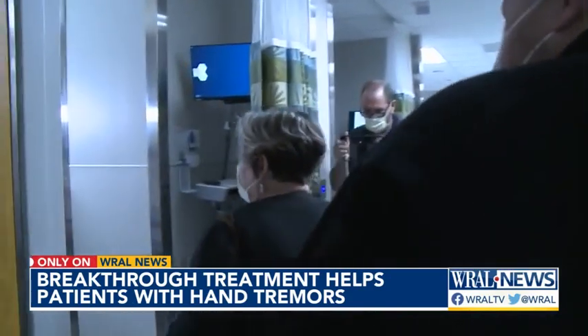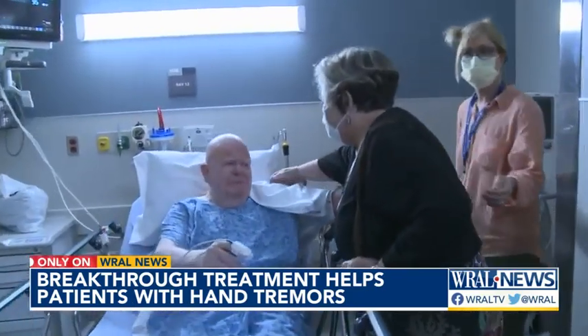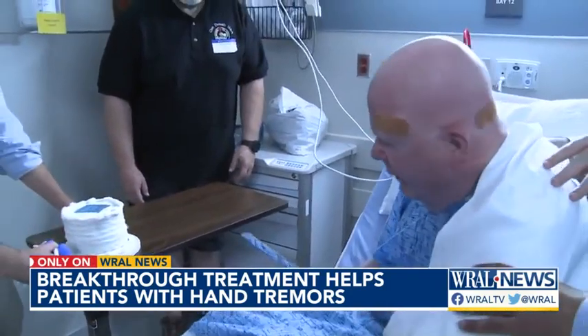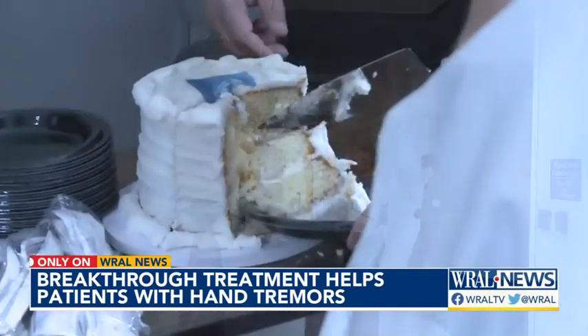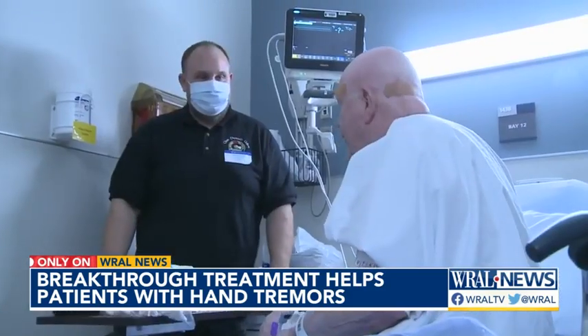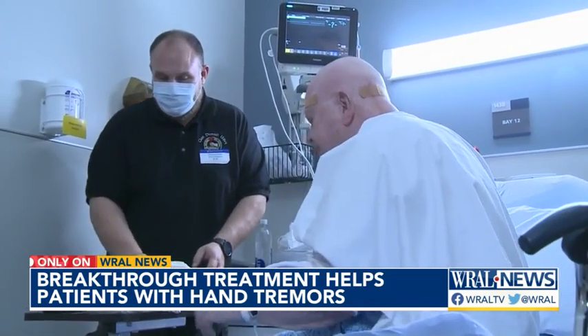He'll have to wait nine months before getting his left hand treated. This day, his family came to celebrate his steady right hand. Phillips was happy to cut the cake. Basic things that many people take for granted — eating, drinking — aren't possible with moderate to severe tremor. And so those are the types of things where we can restore the function, restore the quality of life. We've done something really meaningful and impactful.